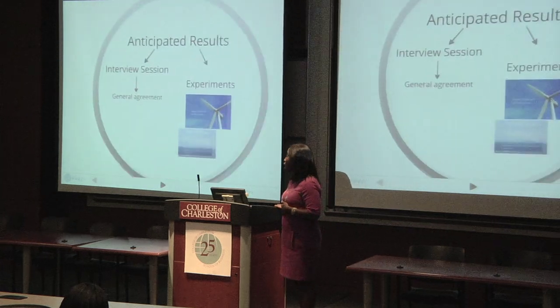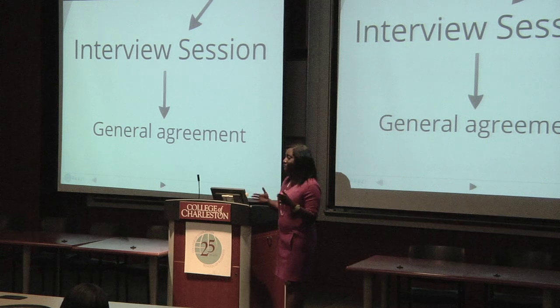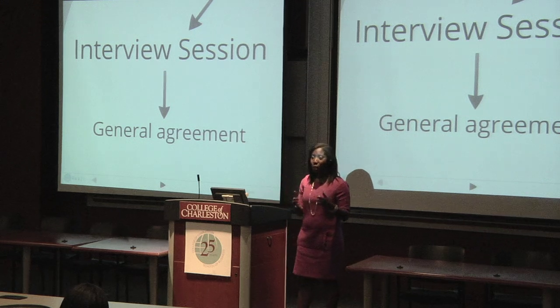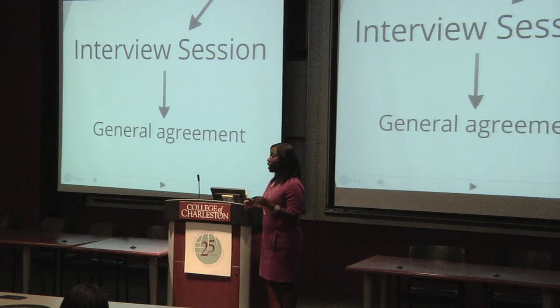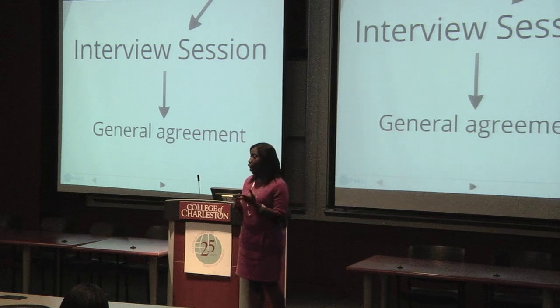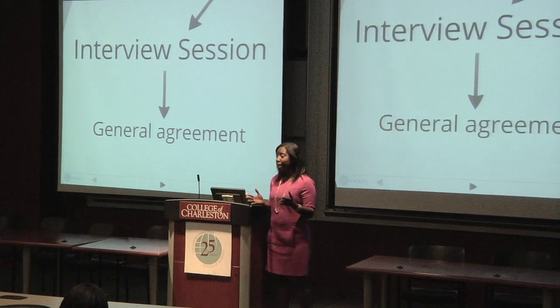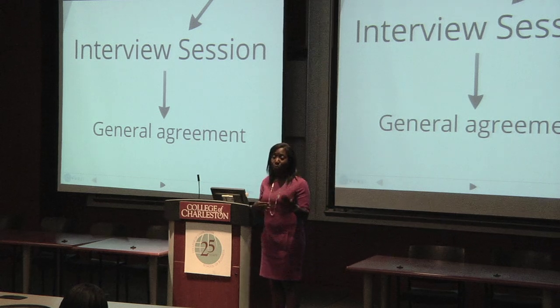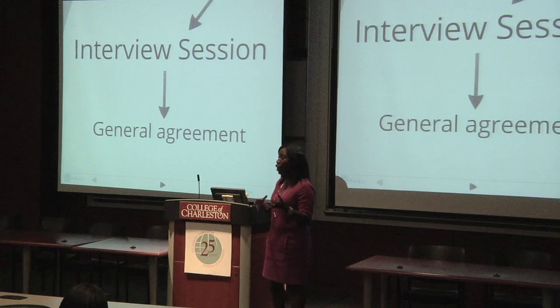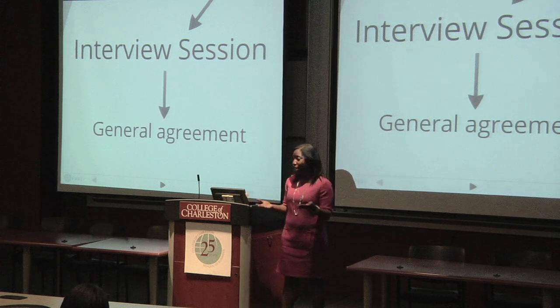For my anticipated results, with the interview session, although the specific content of responses will be slightly different, I expect there to be general agreement among the participants. This is key because if we're going to successfully develop, implement, and operate these turbines offshore, numerous individuals from different backgrounds are going to have to come together and work in a cohesive manner. If we can determine what they believe is the most significant portion of the project, we can combine their expertise to make the project that much easier.